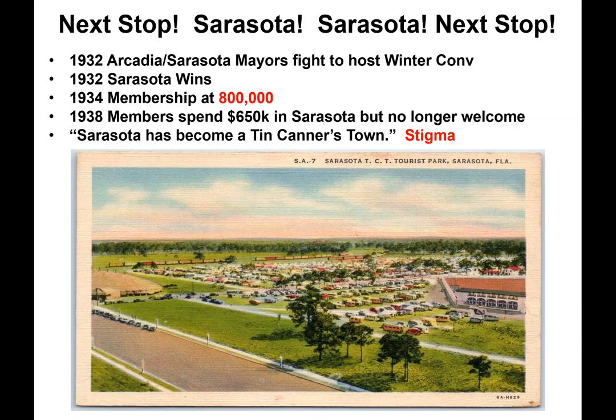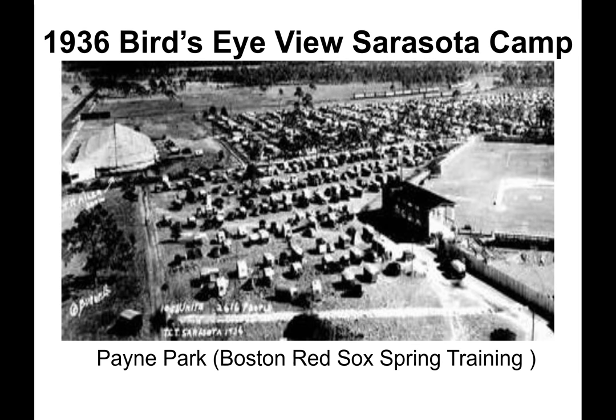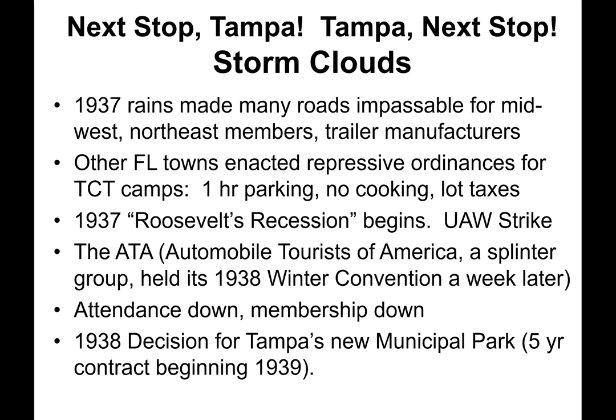The colorized postcard shows the Sarasota Tin Can Tourist Park, also known as Payne Park. This is an aerial view of the Sarasota camp — aka Payne Park — and at that time, the home of the Boston Red Sox spring training. Next stop, Tampa — and storm clouds were on the horizon.